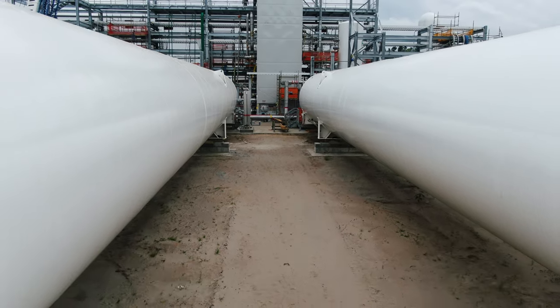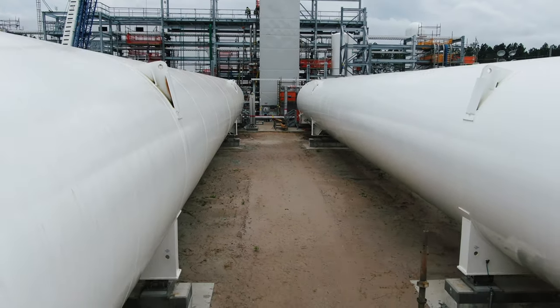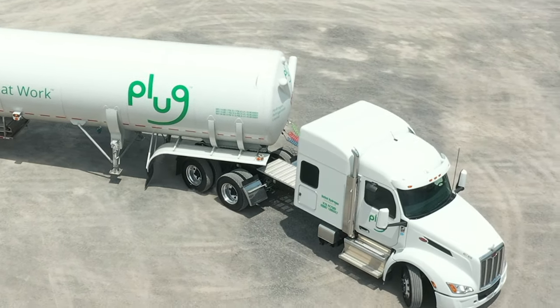On either side of me here you'll see our hydrogen storage tanks. Each vessel holds 90,000 gallons of liquid hydrogen. From these storage tanks that hydrogen is then moved over to our load scales, where we're able to fill tankers on a daily basis for deployment to fulfill our customer needs.